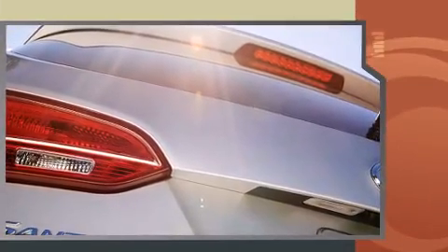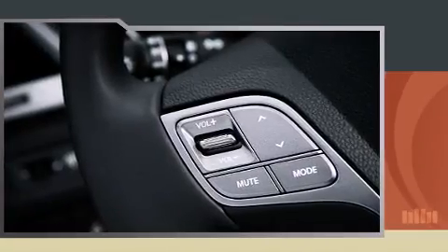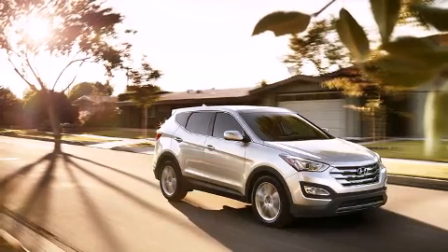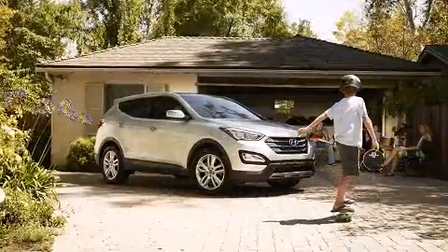Hyundai prioritized comfort and style by including a rear window wiper, adjustable headrests in all seating positions, front dual-zone air conditioning, a heated steering wheel, a roof rack, and one-touch window functionality.